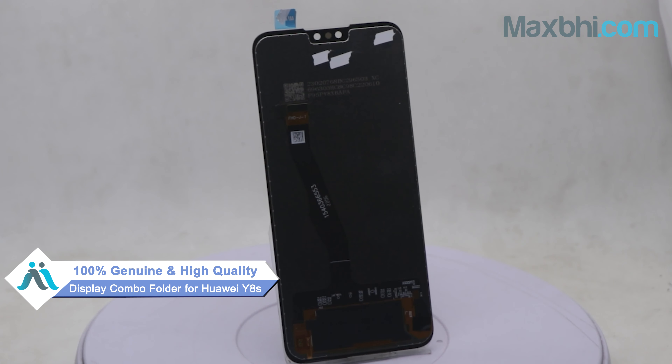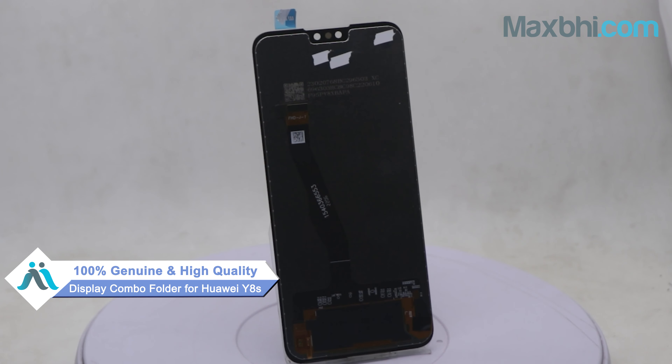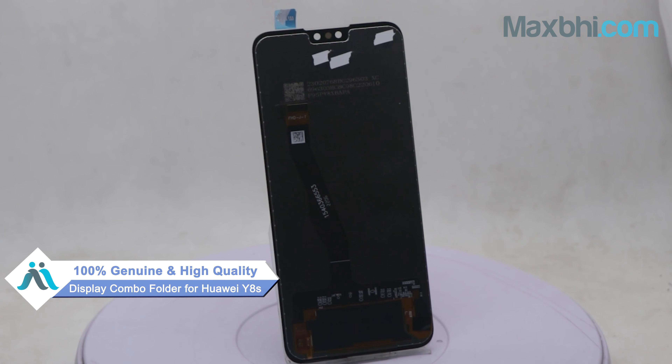This display combo folder is a 100% genuine quality product which works similar to your original product, with a perfect fit for Huawei Y8S. This display combo folder first goes to our quality team, which checks, inspects, and quality-assures it before it is sent to you.